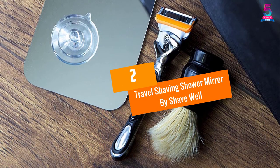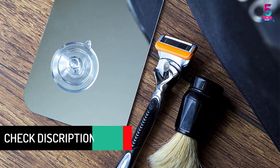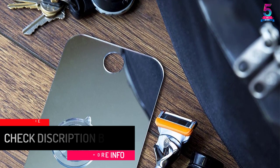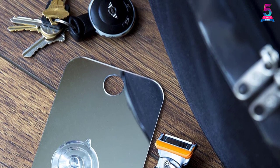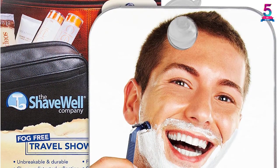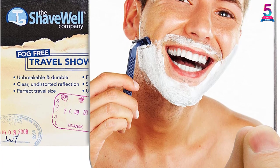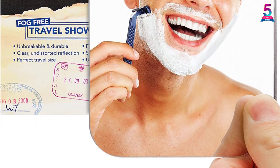At number 2, the Travel Shaving Shower Mirror by Shave Well. This mirror works perfectly — the suction cup holds it securely to the shower door glass, and it is light in weight. It is great for travel and holds up well even after falling a couple of times. The size is perfect, large enough for a convenient shave. This mirror is compact and provides a fog-free shave. It is also easy to clean, easy to pack for travel, and comes with a travel bag that helps prevent scratches.